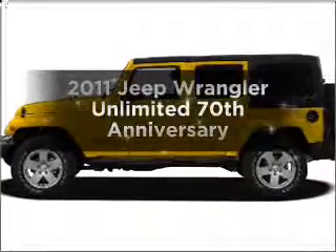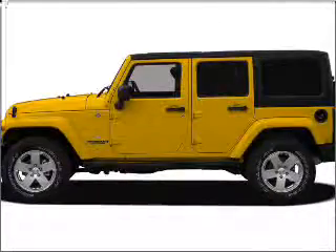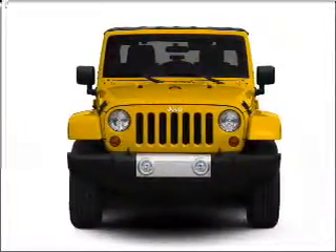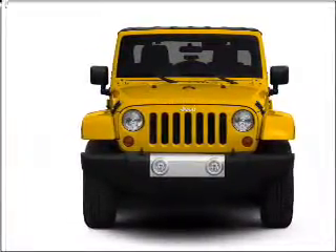Introducing the 2011 Jeep Wrangler Unlimited. If you're looking for an automobile with great attributes, look no further. With a solid six-cylinder engine connected to a smooth shifting transmission.